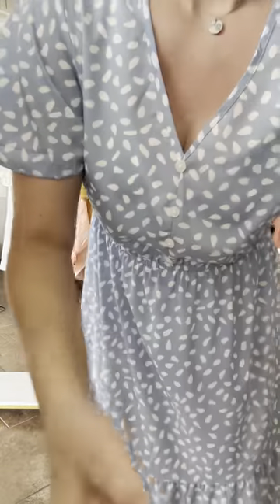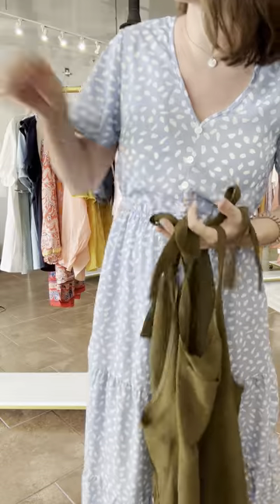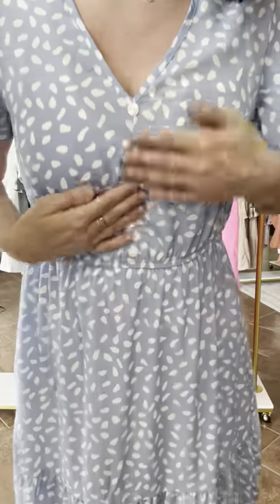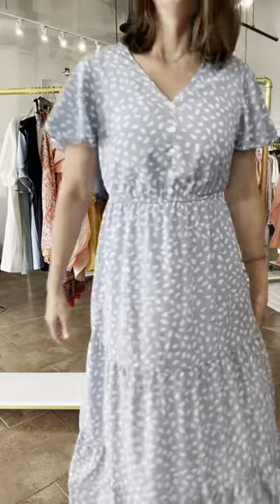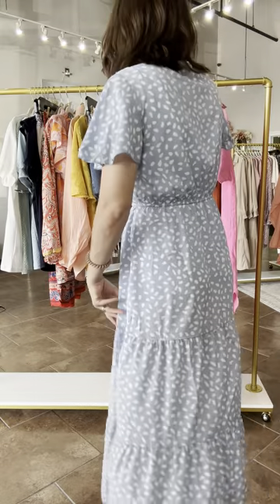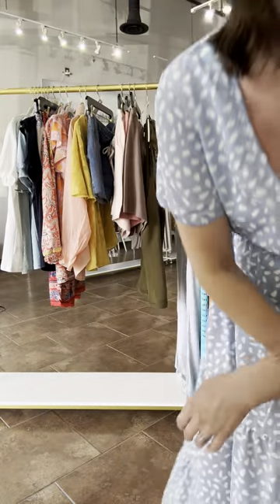This is called the London dress, and it is $59.95. It comes in small through extra large. V-neck, faux buttons, elastic waist, flutter sleeve, tiered bottom, midi length — not see-through, don't have to wear a slip. It's got such good coverage. It's so comfortable and lightweight. This could be bump friendly too — for those of you who have mama bumps, you know who you are.